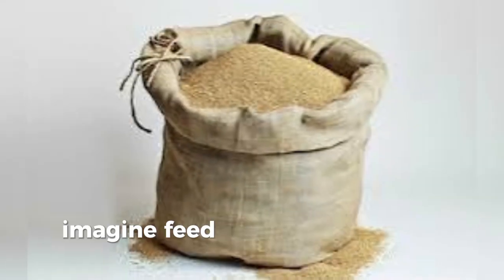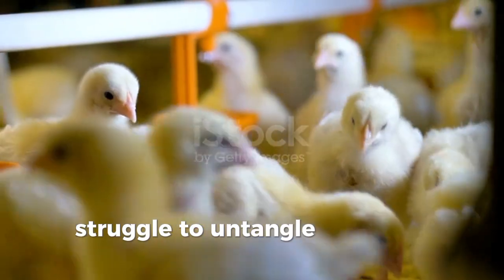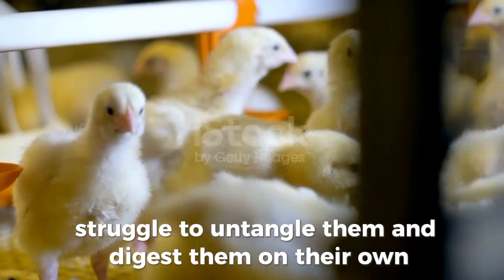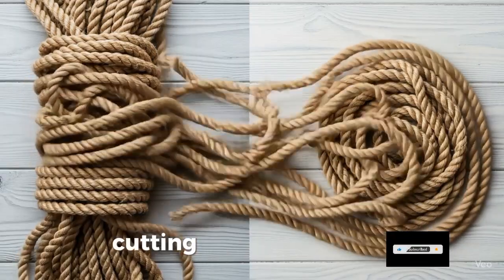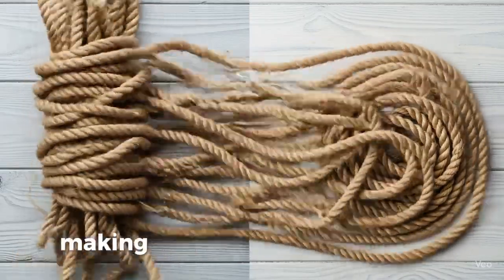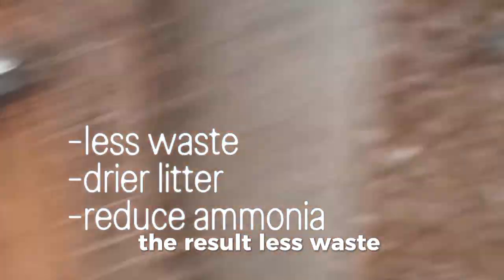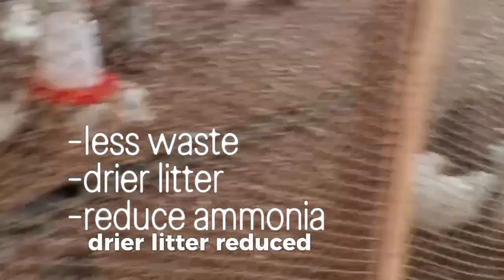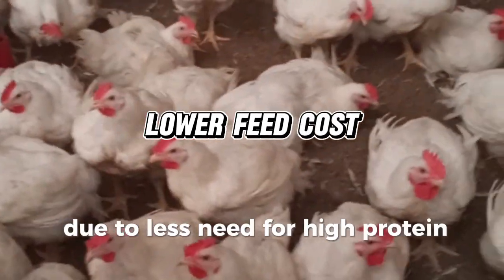Imagine feed proteins as tangled ropes. Young birds struggle to untangle and digest them on their own. Papain works like sharp scissors, cutting those ropes early and making nutrients easier to absorb. The result? Less waste, drier litter, reduced ammonia, and lower feed costs due to less need for high protein content.